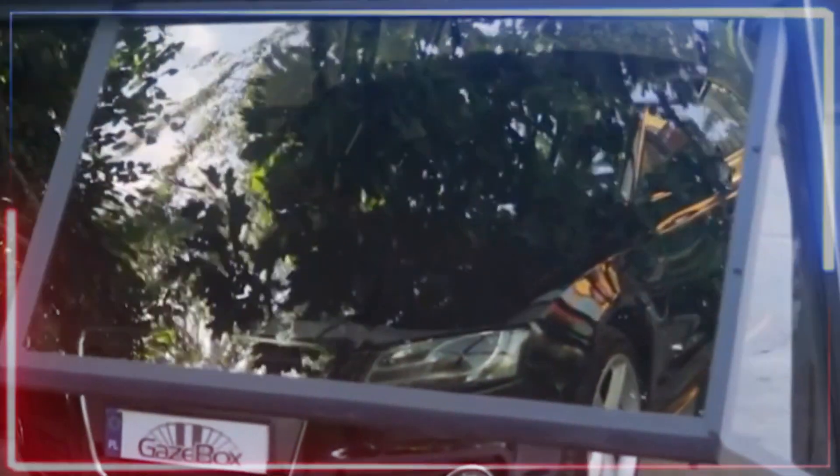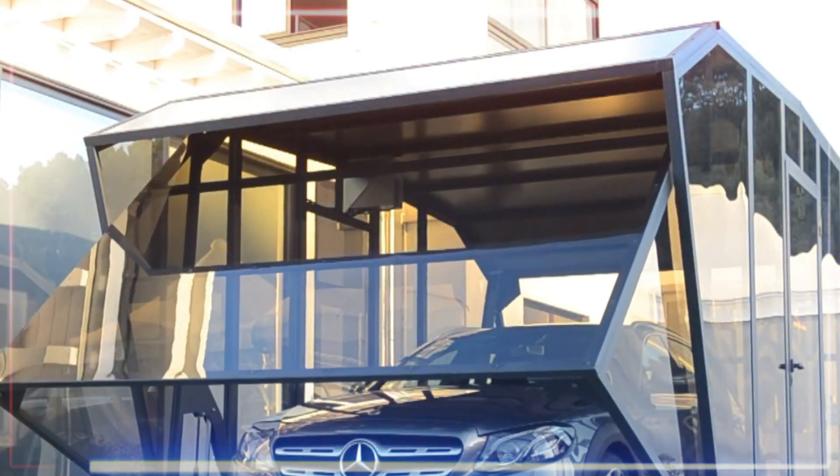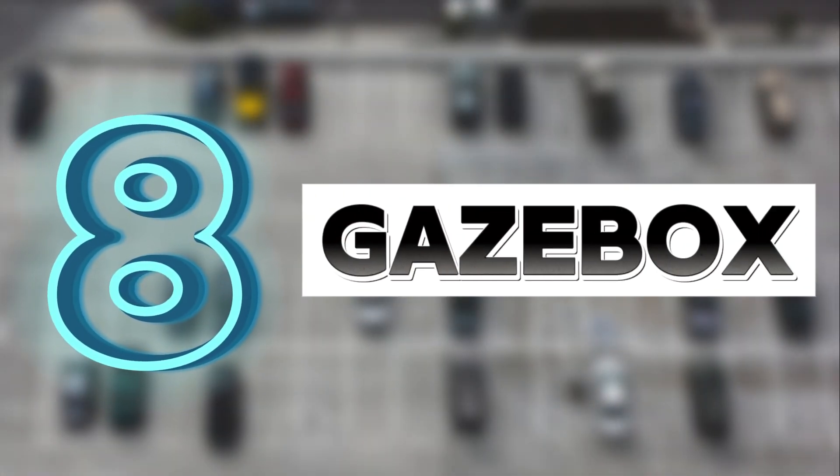If you want to add a touch of style, they've got options to incorporate elements of wood, carbon, or aluminum to spruce up your transparent garage. It's like garage goals with a touch of Italian flair.